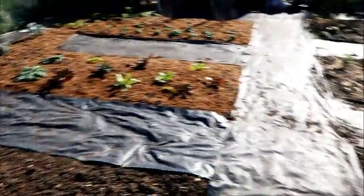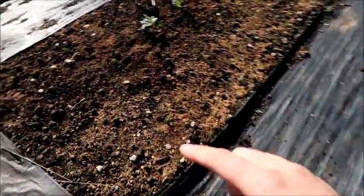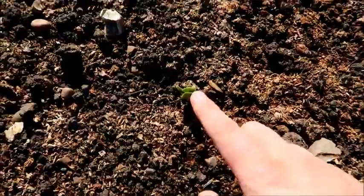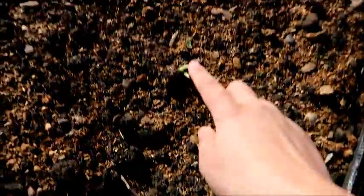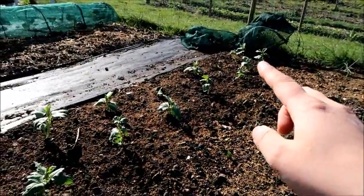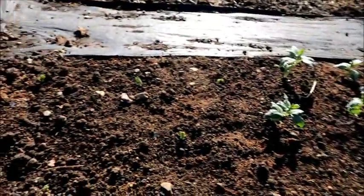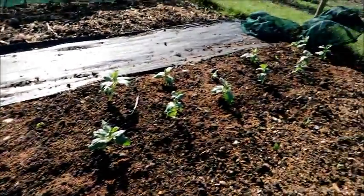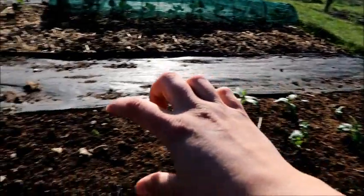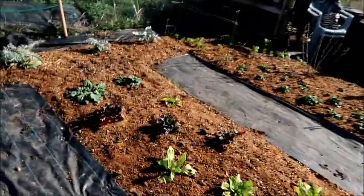Over here is my broad bean bed. The ones that I direct sowed — I wasn't sure if they were going to come up — but they all seem to have started to make an appearance, which is really good. So maybe next year I'll actually direct sow them rather than start them at home. I also have the ones I sowed at home and brought down to plant out, and they seem to be doing quite well. I've been covering them up to protect them from the elements in the evenings and overnight, and to stop the pigeons from eating them.